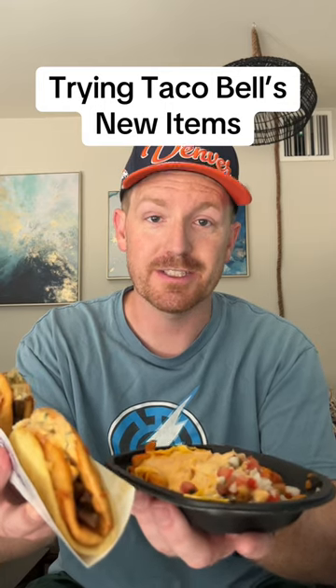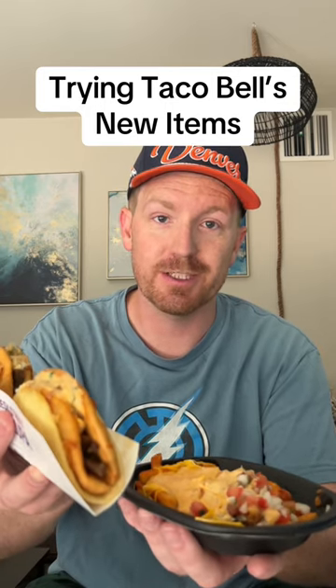Trying Taco Bell's jalapeno ranch nacho fries and cheesy street chalupas. I'm most excited for the chalupas, so that is where I'm going to start my taste test. Let's start with one of these cantina chicken cheesy chalupas.